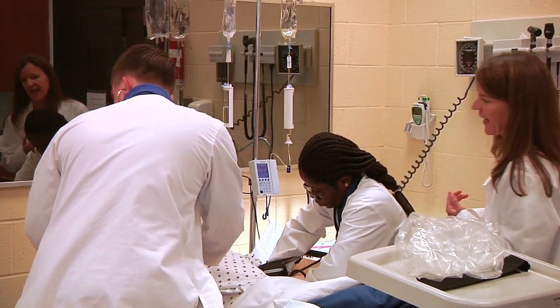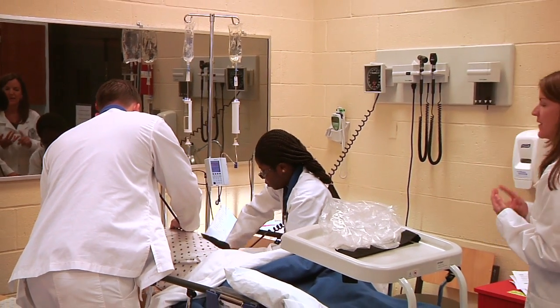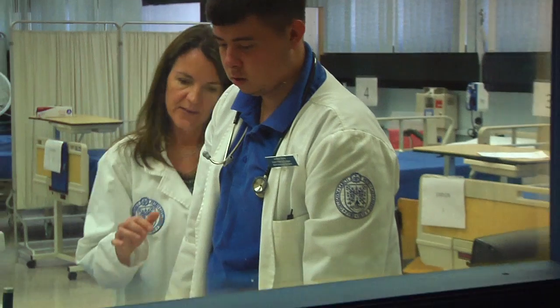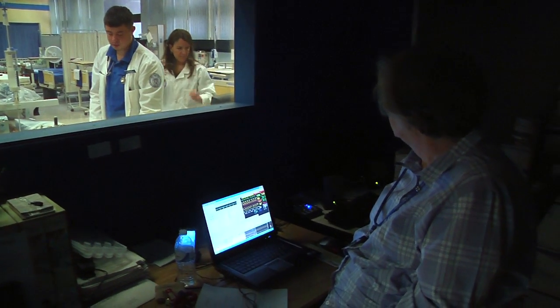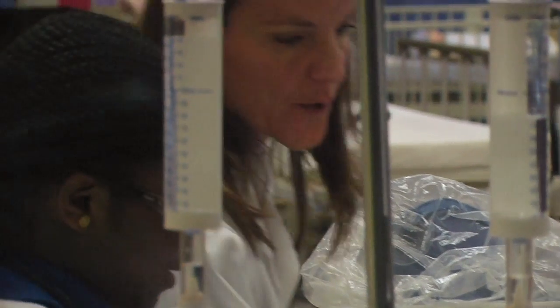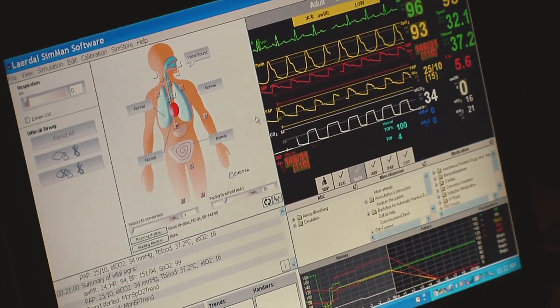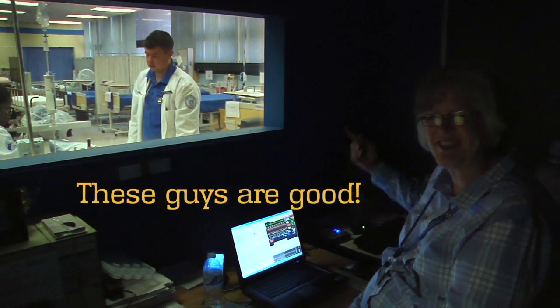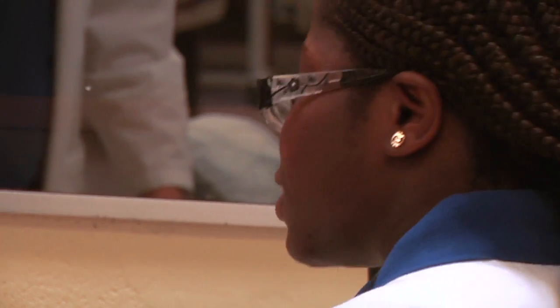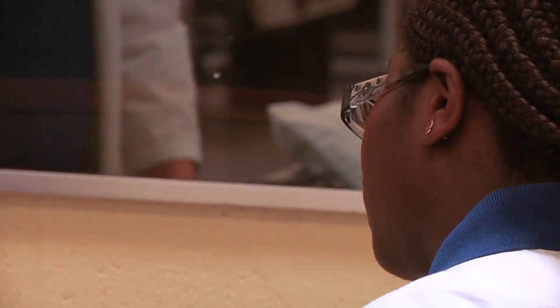Now we're getting some blood gases — keep the oxygen on at six liters. Usually our instructors are behind the two-way mirror. They watch us and see what we're doing right or wrong, and then we have the conference afterwards. One of the nurses is in the hallway talking to your wife, okay?